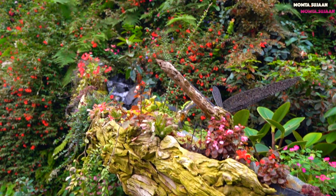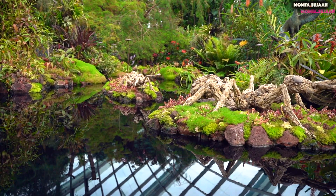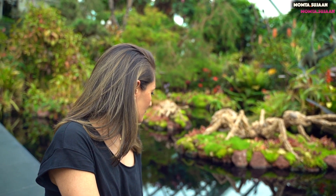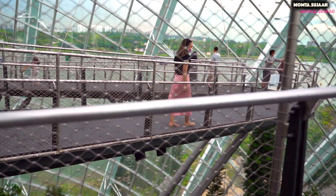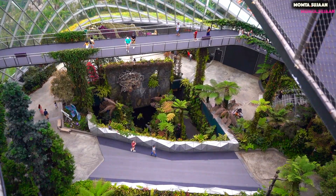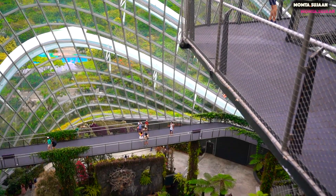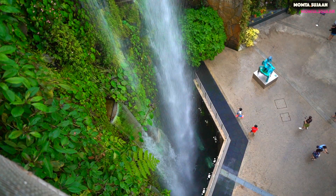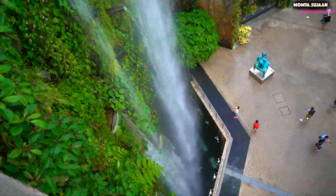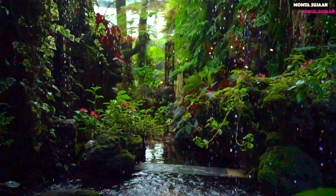The super trees collect rainwater used in irrigation, just like how real trees must absorb rainwater to grow. They also help with running and cooling the Flower Dome and the Cloud Forest Dome. There are 18 super trees in Gardens by the Bay in total, where 12 of them are grouped together making a cluster called the Super Tree Grove, with heights ranging from 25 to 50 meters tall.